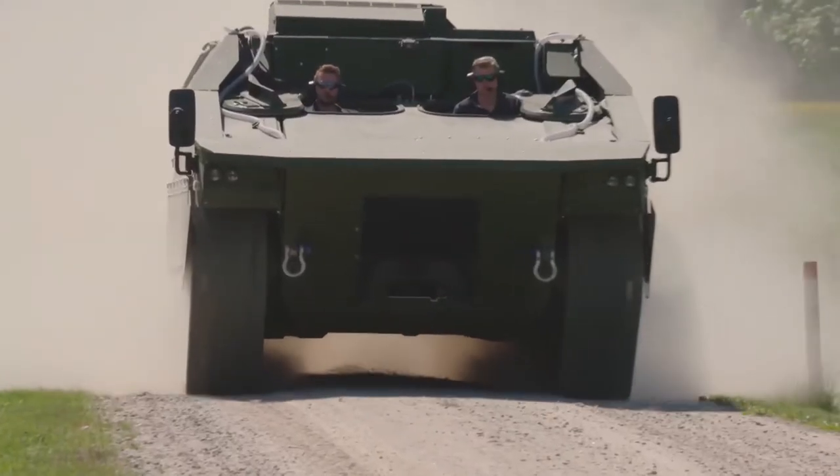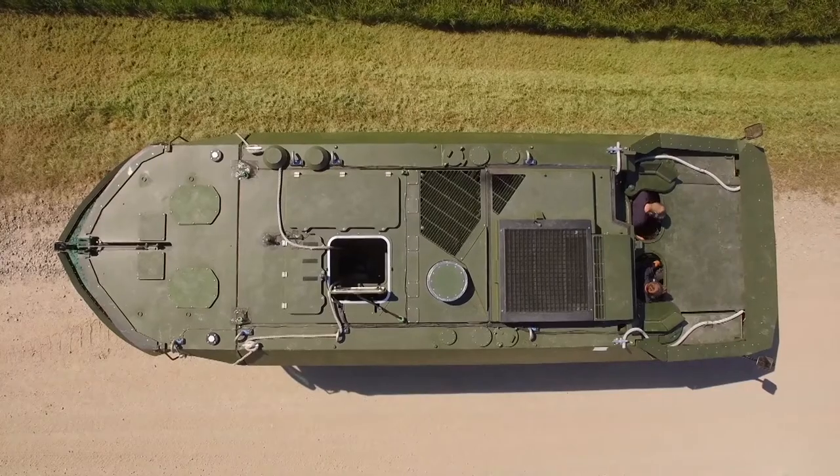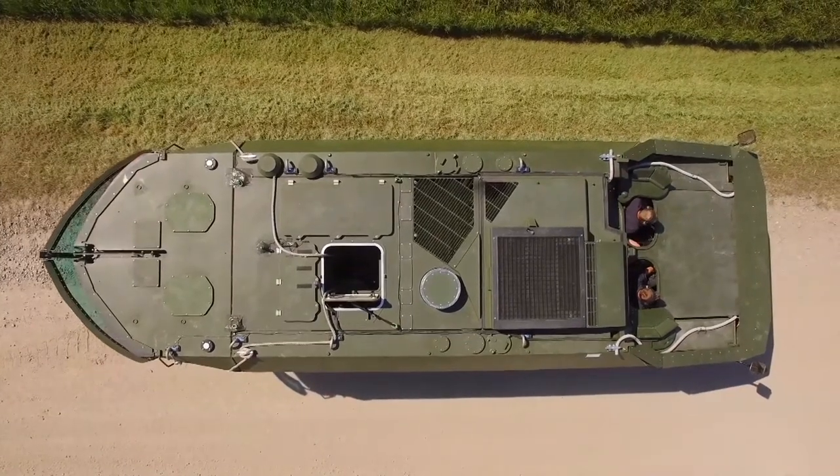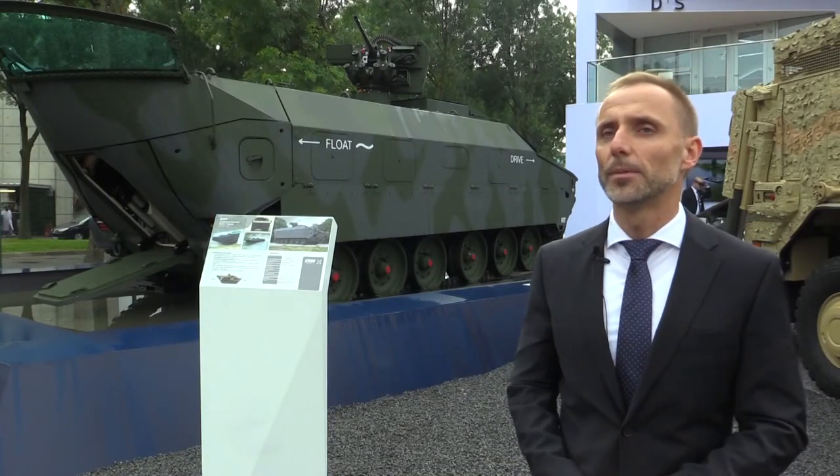We also have a completely new transmission system. The engine is in the middle of the vehicle and powers it from the rear, meaning our final drives are in the back — which is also completely new for KMW.